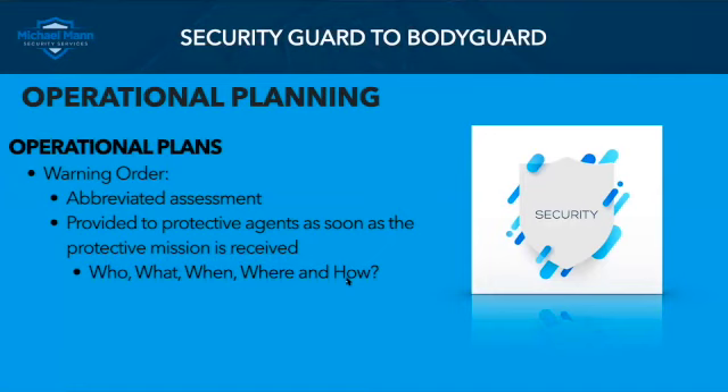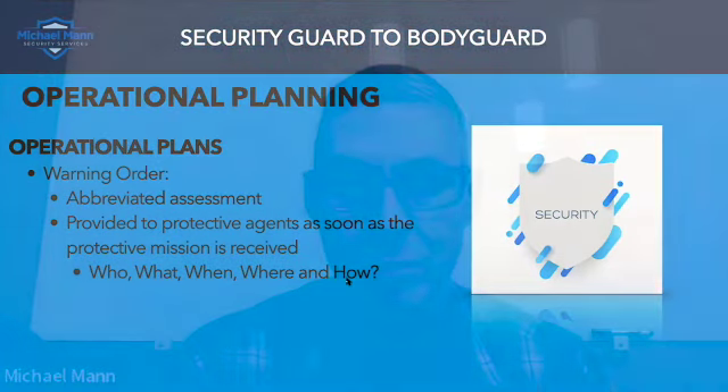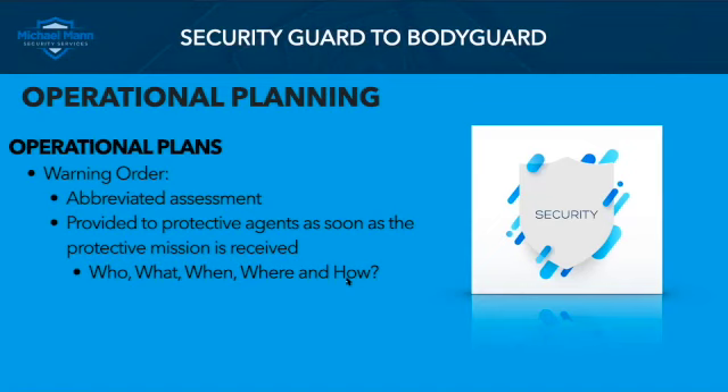The reason I've included this is if you're a security officer just now getting into executive protection and you get to be part of a protective operation or detail — a lot of times, especially here in Nashville, there are a lot of protective operations going on conducted by security officers, retired police officers, or active duty officers in an off-duty capacity. There's not always a detailed operations order or plan. If they're lucky, there is a warning order, which is a very abbreviated assessment of what is going to happen. That warning order should be provided to protective agents as soon as a protective mission is received, whether by a detail leader or the security company.